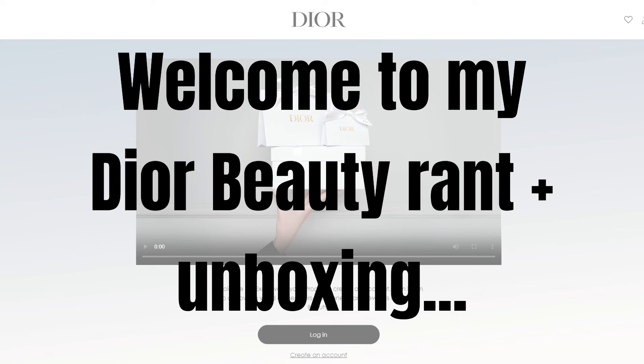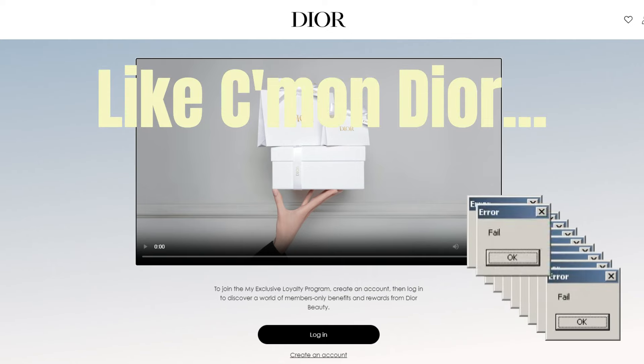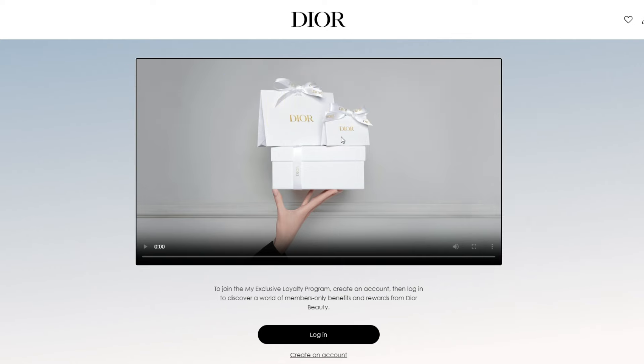So case in point, this video is part unboxing, part me venting about my beef with Dior Beauty's loyalty program as of late — Exhibit A: I cannot even get the welcome video on their homepage to play. I think it's time to get yourself a new IT intern, like no offense.